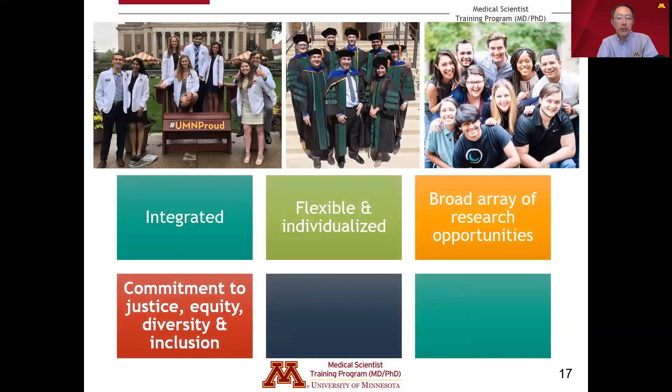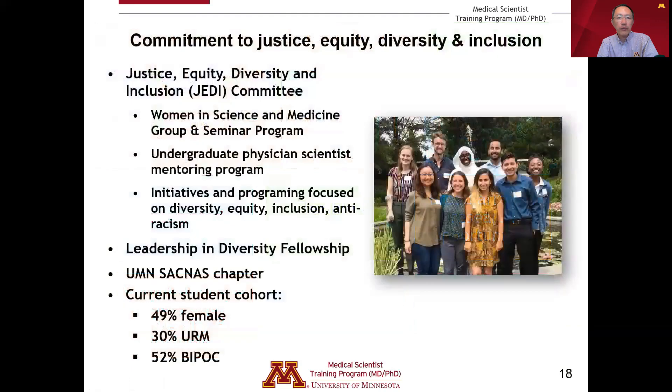A fourth important foundational pillar is our enduring commitment to justice, equity, diversity, and inclusion. We have a long-standing JEDI committee responsible for overseeing important activities within the program, including a women in science and medicine seminar program, an active undergraduate physician scientist mentoring program, and initiatives focused on diversity, equity, inclusion, and anti-racism. The program has recently started a leadership and diversity fellowship award. Our students founded the University of Minnesota SACNAS chapter. In our current student cohort, 49% identify as female, 30% are from underrepresented groups, and 52% are Black, Indigenous, or people of color.